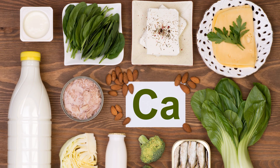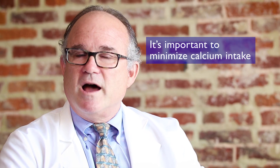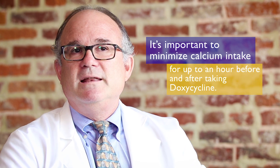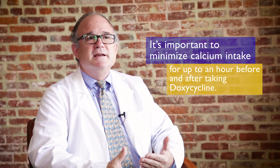To improve the effectiveness of doxycycline, we want to make sure that all the pills are absorbed when ingested. The one potential inhibitor of absorption is calcium. It's important to minimize calcium intake, especially in the form of calcium vitamins, Tums, or high-calcium foods such as dairy products. We recommend not taking dairy, milk, or calcium vitamins within an hour or two before or after taking doxycycline. The impact of calcium on absorption may be as high as a 20% inhibition.